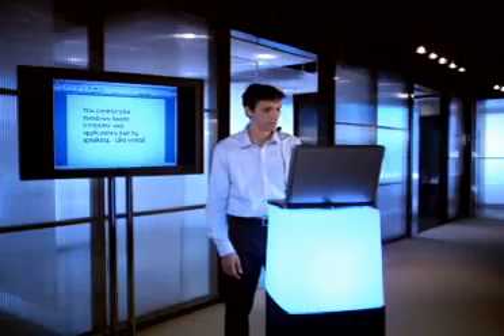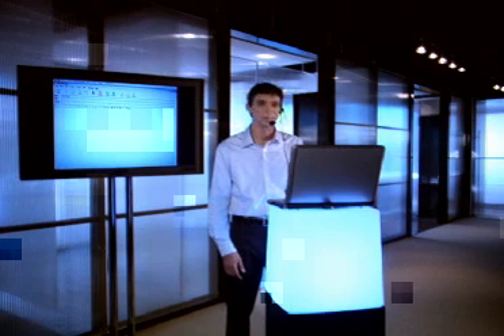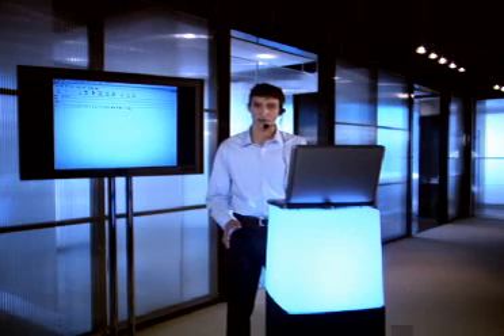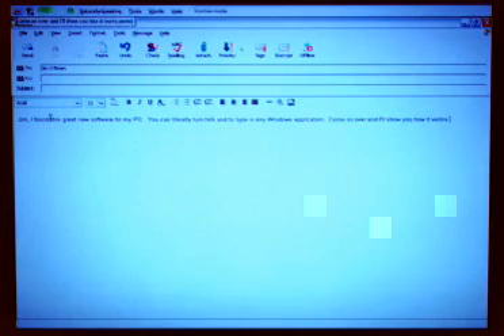Switch to Outlook Express. Create new message. Jim O'Brien. Go to body. Jim, I found this great new software for my PC. You can literally turn talk into type in any Windows application. Come on over and I'll show you how it works. Jason.